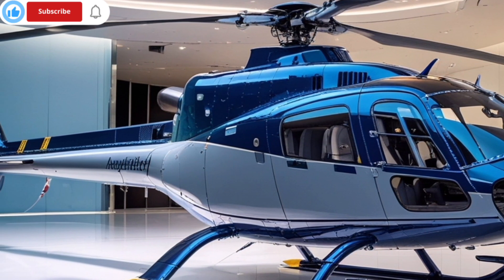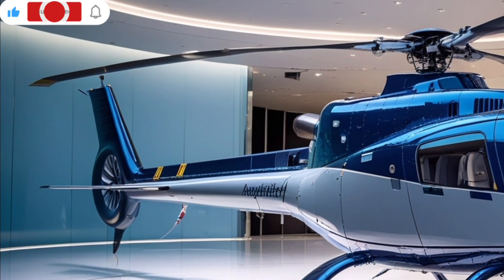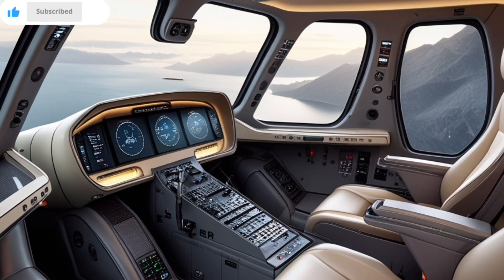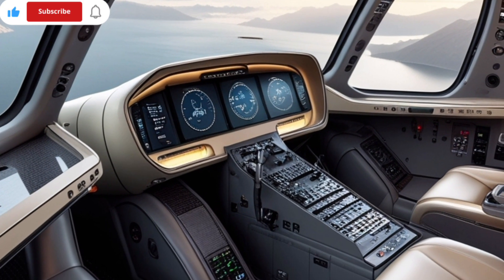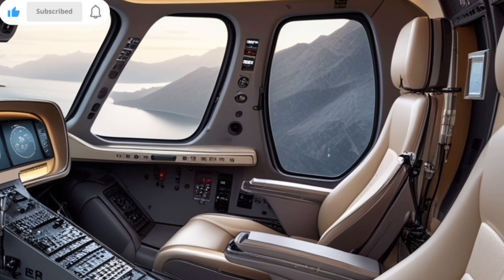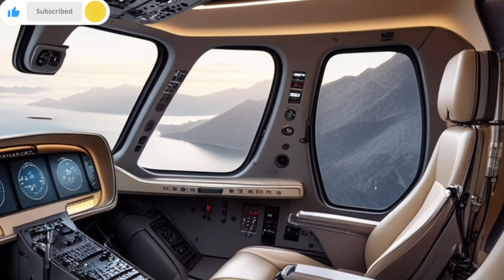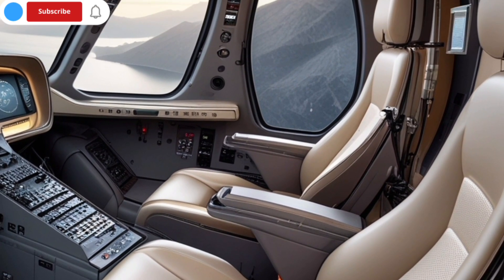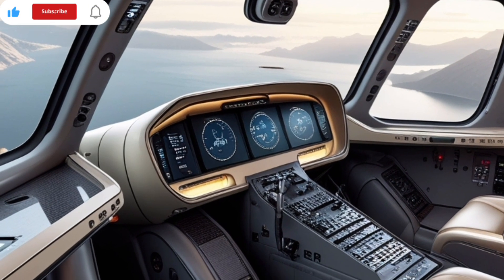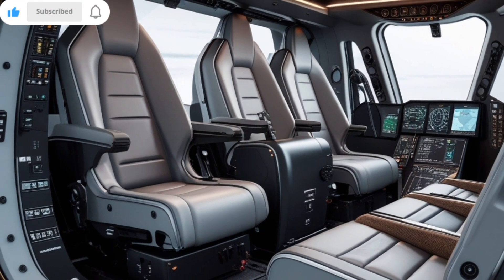Step inside the cabin, and the A139 begins to feel less like an aircraft and more like a flying lounge. The 2025 edition redefines the interior experience with a spacious, noise-insulated cabin that can comfortably seat up to 15 passengers, depending on configuration. Customizable to fit VIP, corporate, or medical transport roles, the interior offers luxurious leather seating, wood veneer accents, and panoramic windows that flood the space with natural light. Enhanced ambient lighting and upgraded climate control systems ensure a calm, comfortable flight regardless of outside conditions.